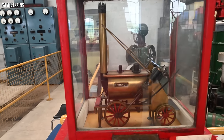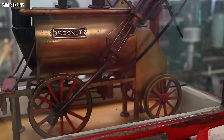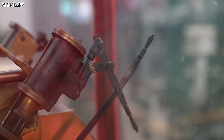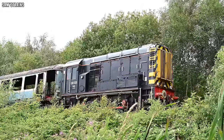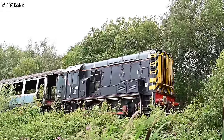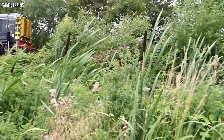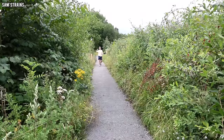Oh, look at that! I think that's pretty cool for well over 100 years old, don't you? Chloe, there's an 08 shunter in the jungle — like seriously, look where we are! The West Shed is this way.